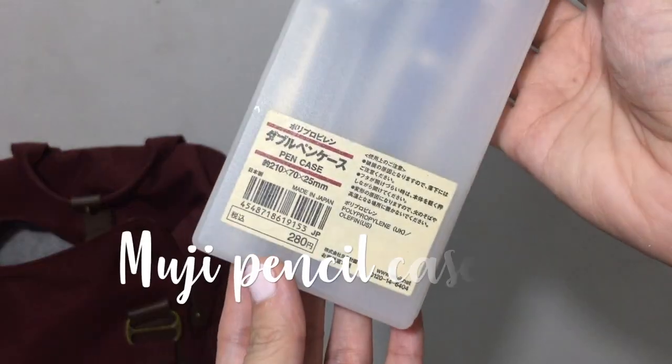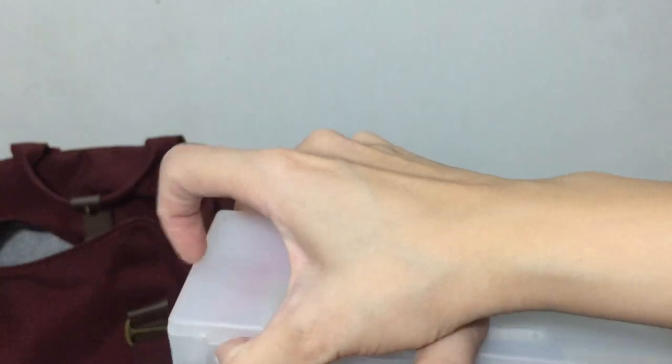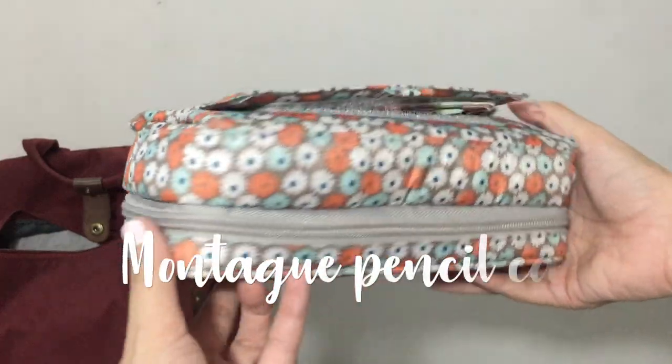The next two items are my pencil cases. I love stationery so much. If you want to know what's in them, check out my what's in my pencil case videos in the links down below.